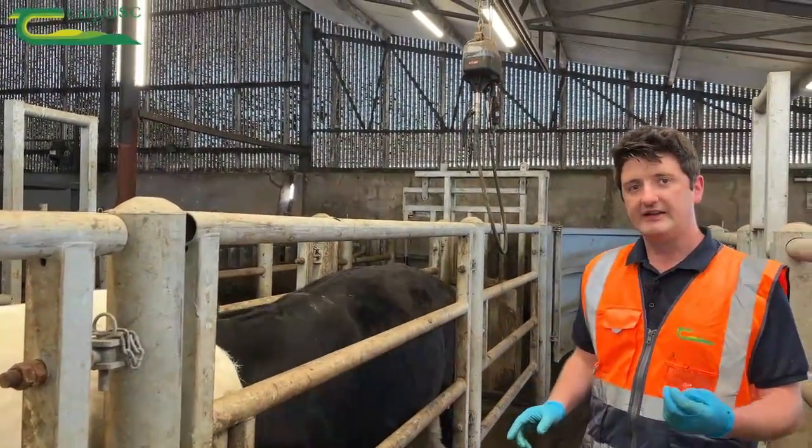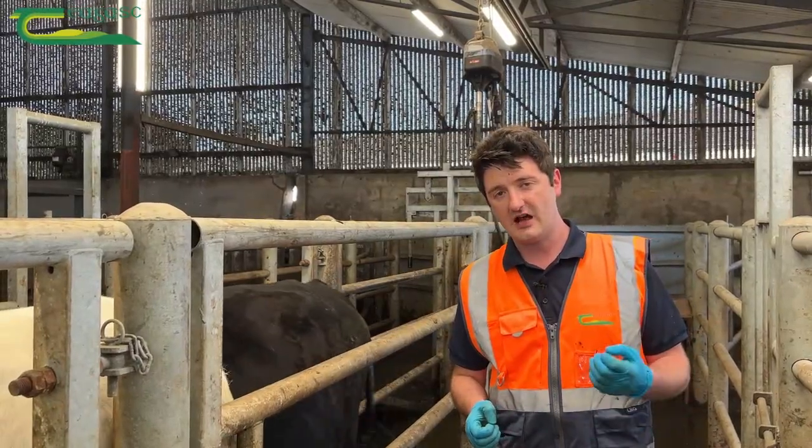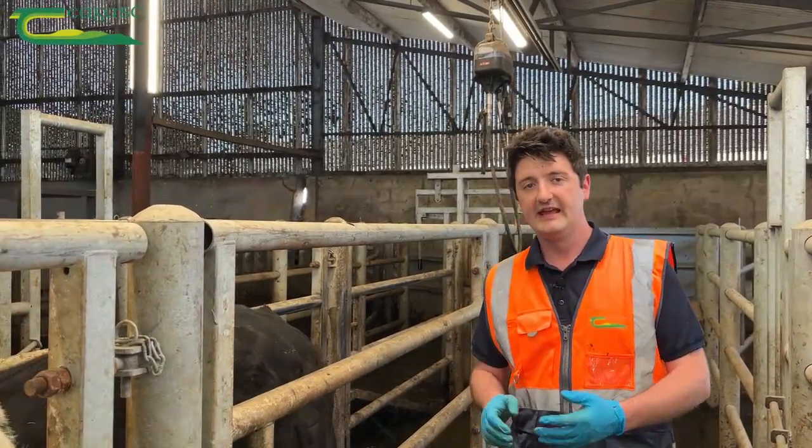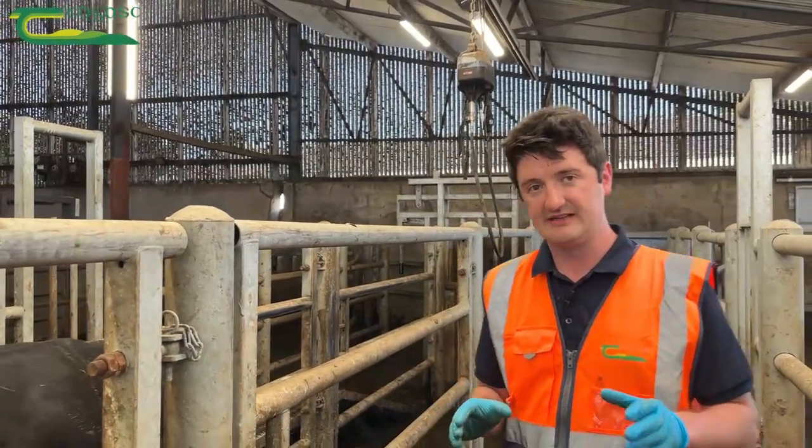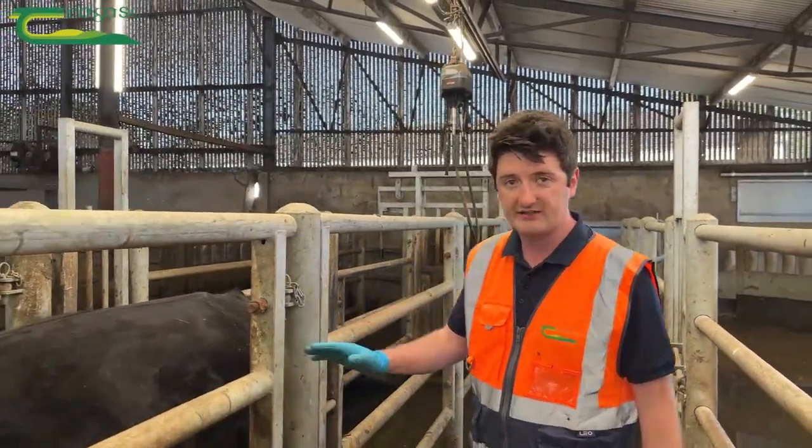When assessing body condition score, we're scanning over the entire animal. This mirrors video image analysis, which is used to grade carcasses for conformation and fatness by scanning the entire profile of the carcass. It's really important that we take a similar whole-body approach to body condition score assessment.